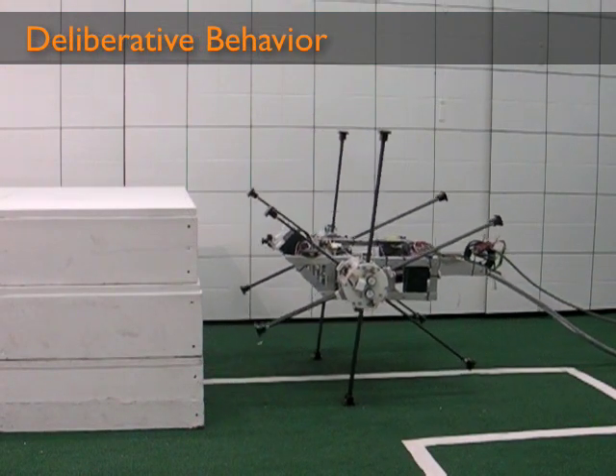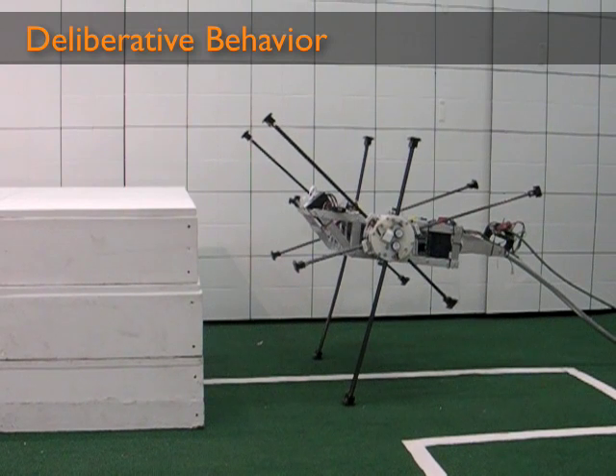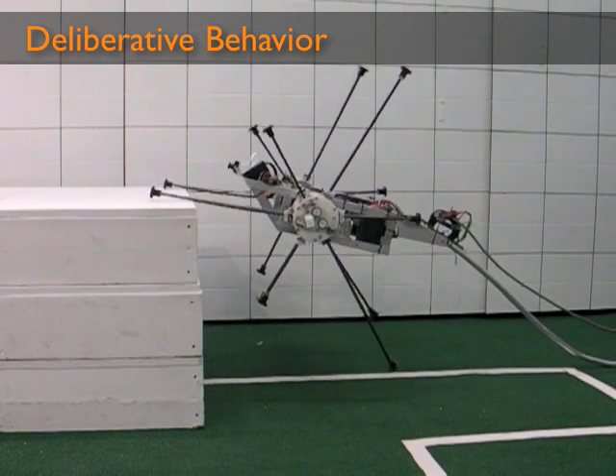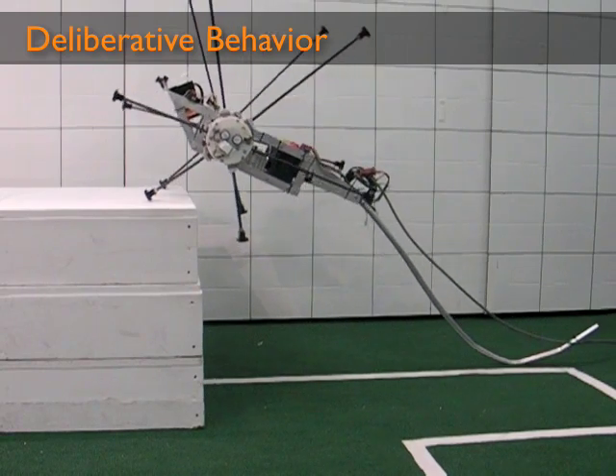Impasse has the unique ability to climb vertical obstacles much taller than itself, enabling it to go where no wheeled vehicle can go. To perform a climb such as this, the deliberative motion planning approach is used, and the motion algorithms have prior knowledge of the obstacle approaching.